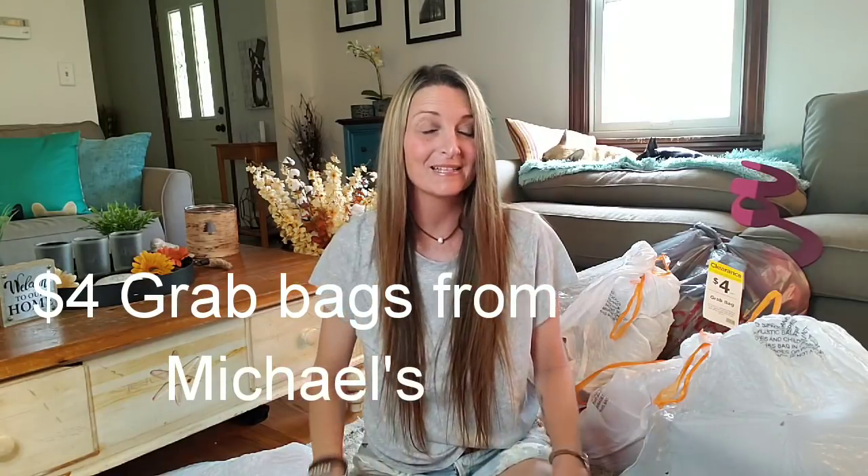Hi everyone, welcome back to my channel. This is Jenny and today I have some grab bags from Michaels. I'm sure you've been seeing these videos all over YouTube lately. I didn't even know these existed until last year when I seen some lady digging through the bags. I will link those videos down below so if you want to check those out you can.